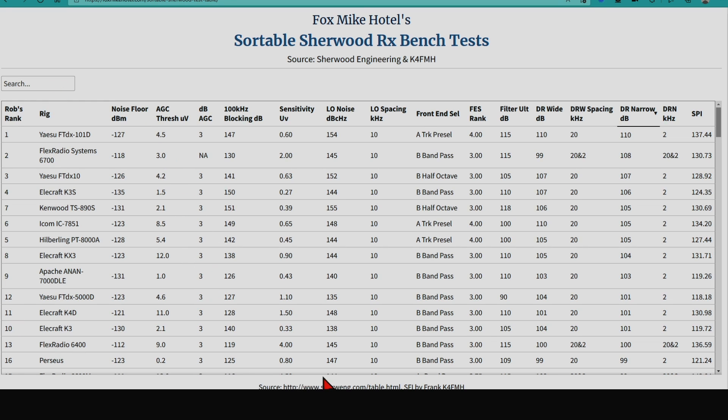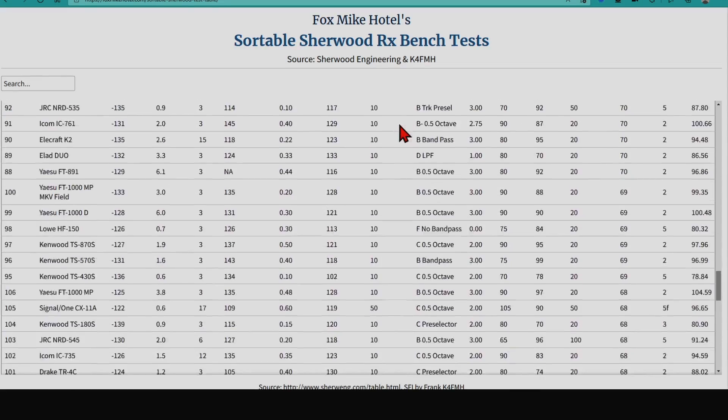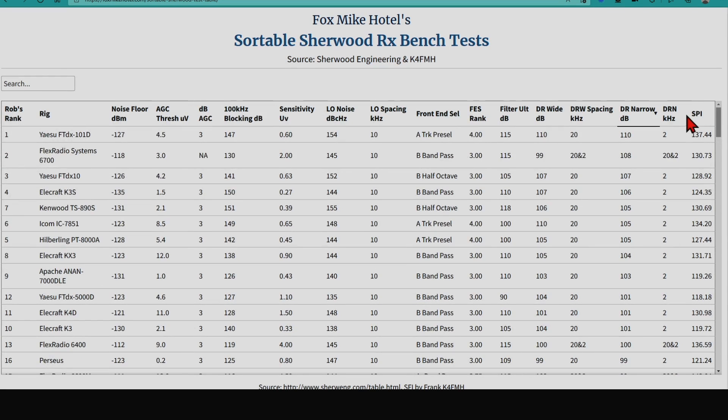What's really neat is that we have this huge resource with all this data that Rob Sherwood generated over many years on receivers and transceivers. There are 141 entries on this list, and now we can pick, choose, sort, and make a decision about what best fits our needs — or maybe you're just curious. Say a neighbor has a Drake R4C for sale — how does that rank? Actually, pretty darn good. It isn't the best in terms of SPI, but let's see where it ranks.